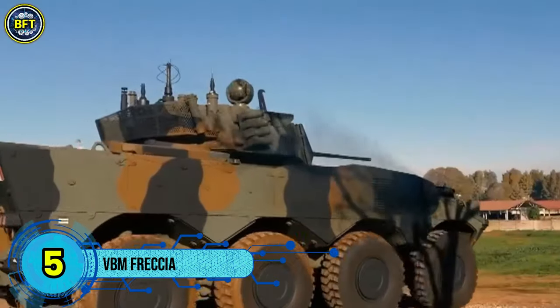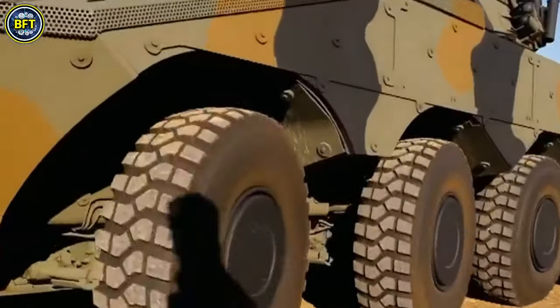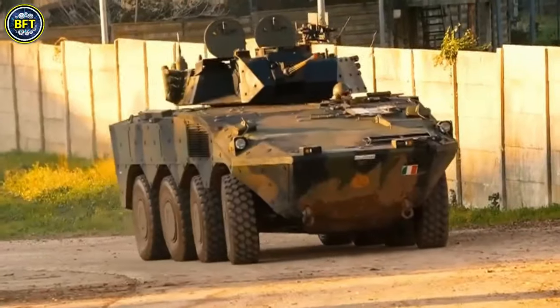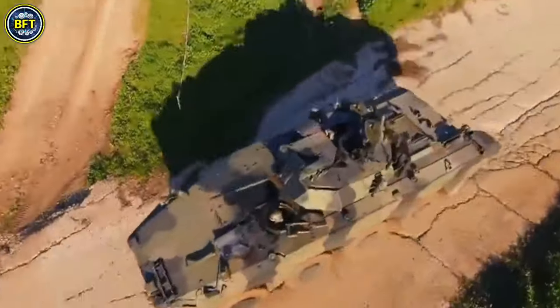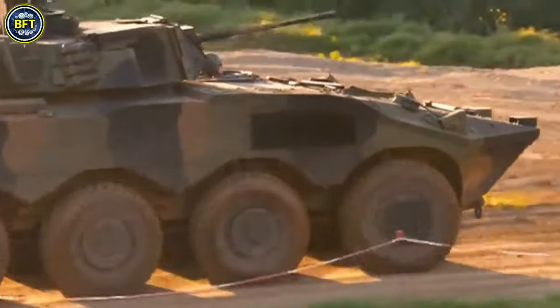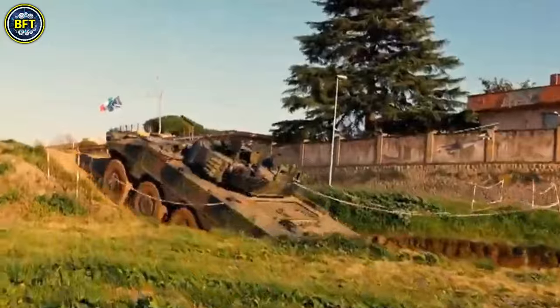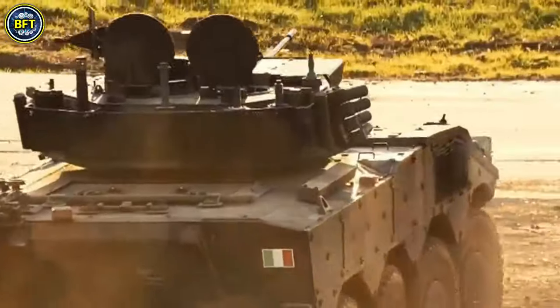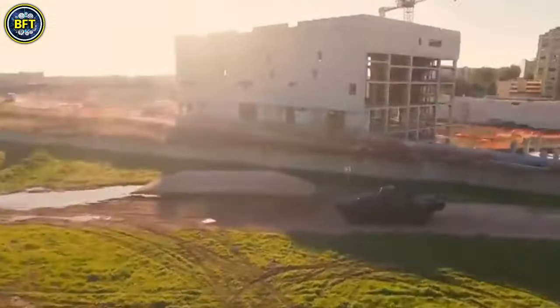Number 5: VBM Freccia. The VBM Freccia is an advanced family of 8x8 armored vehicles developed by Iveco and OTO Melara for the Italian army. Designed to replace older Cold War-era vehicles like the M113 and VCC-2, the Freccia features a versatile platform with a focus on mobility and modern firepower. The initial variant, an infantry fighting vehicle, is equipped with a HitFist turret similar to that on the Dardo IFV, enhancing its combat capabilities. The shift from tracked to wheeled vehicles like the Freccia reflects a move towards greater mobility for the Italian army's mechanized brigades. The Freccia family also includes variants for command posts, mortar carriers, and other specialized uses.